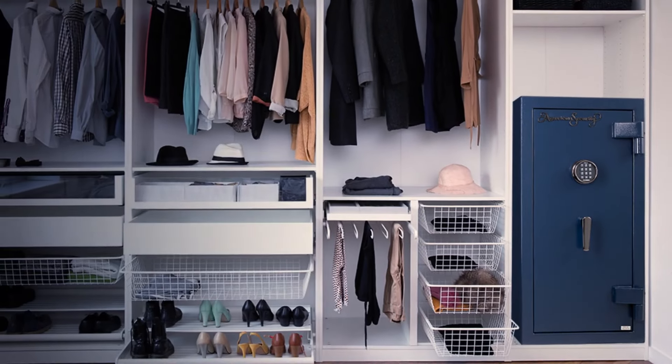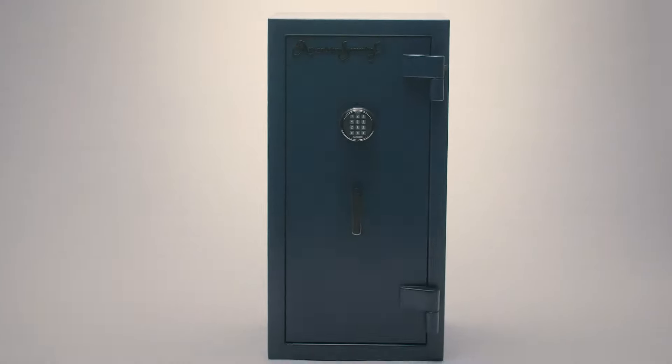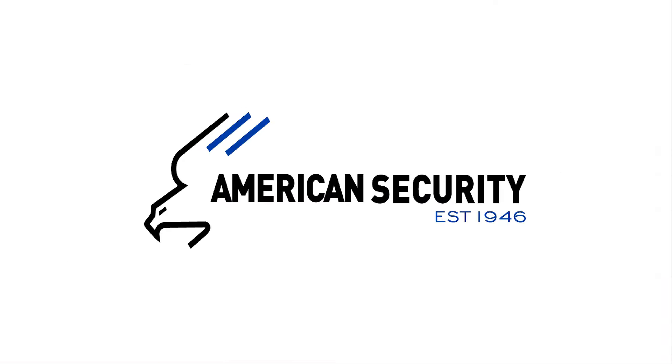Three compact sizes easily fit most bedroom and office closets, providing peace of mind by protecting people's most valuable possessions.